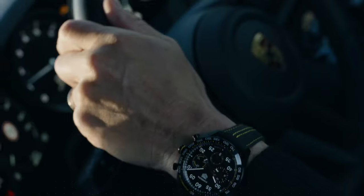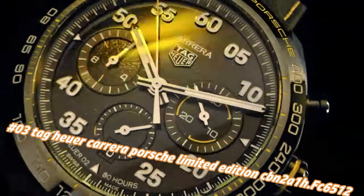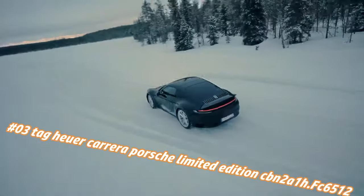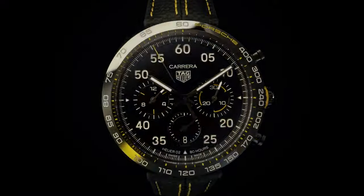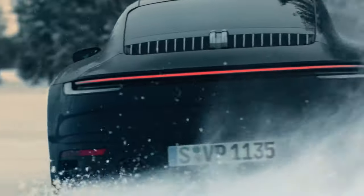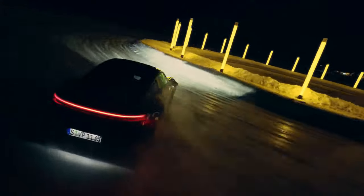Number 3: TAG Heuer Carrera Porsche Limited Edition, CBN2A1H.FC6512. Price nowadays: $5,550. Case size 44mm, water resistance 100m. DLC case, fixed ceramic bezel, black PVD coated steel case back, leather strap in black with folding clasp. Dial color black with applied indexes. Caliber Heuer-02 automatic in-house movement, 80-hour power reserve, 28,800 vph (4Hz). Functions: hours, minutes, seconds, chronograph 1/4 second, 30-minute counter, 12-hour counter.